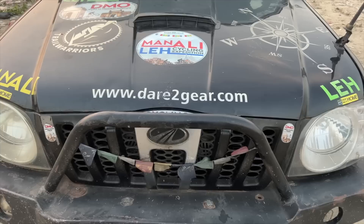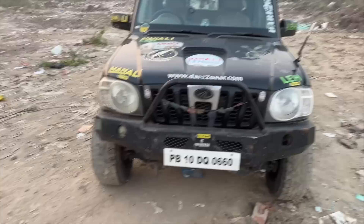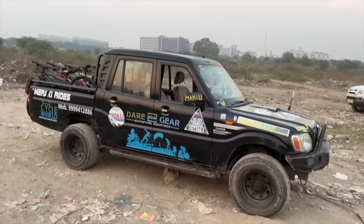This car actually comes courtesy of 'Dare to Get.' It's basically the old Scorpio. Coming to this particular car, it has a lot of stickers which — just kidding — don't actually improve the aesthetic value of the vehicle.